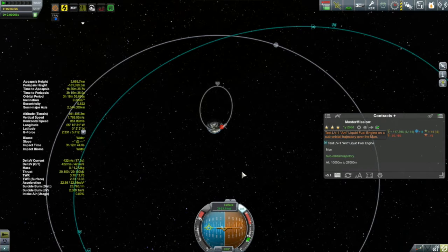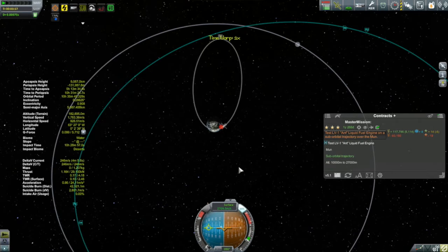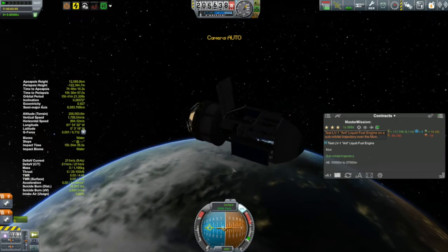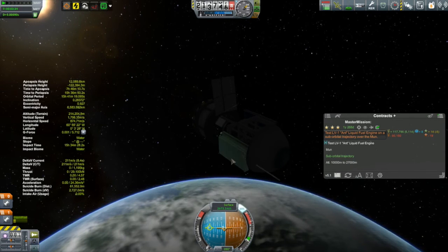I'll keep that pitch right down at zero and keep thrusting until my apoapsis height hits about 12,000 kilometers — because that is the altitude of the moon's orbit. Reducing thrust. 12,000 kilometers reached — of course not 12 kilometers. We will now deploy the solar panels.